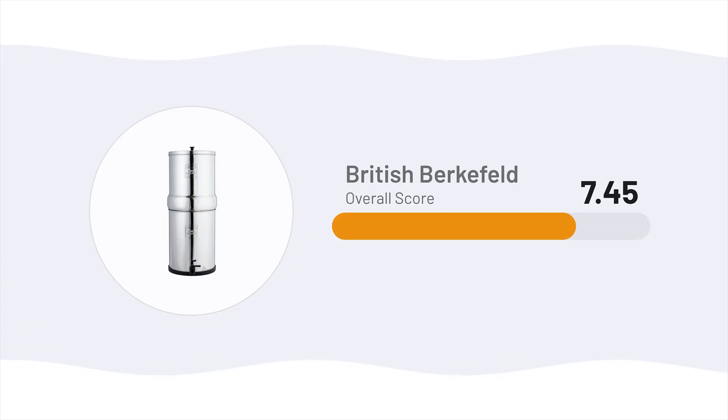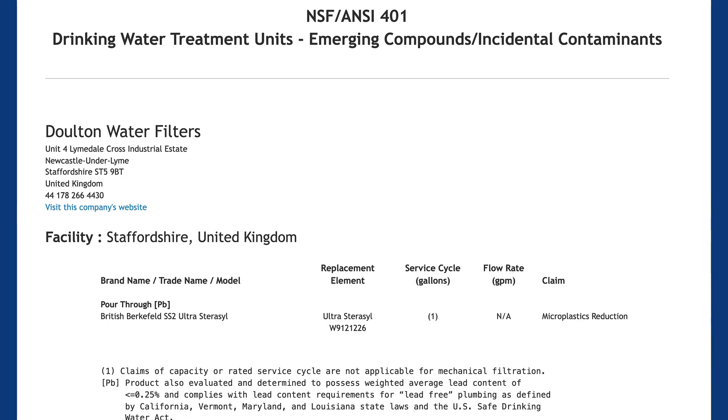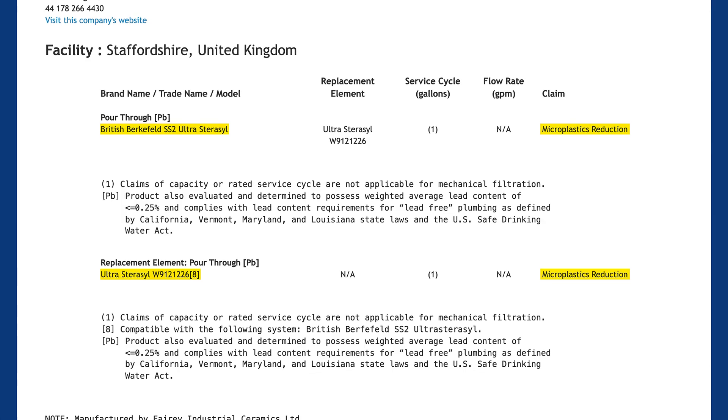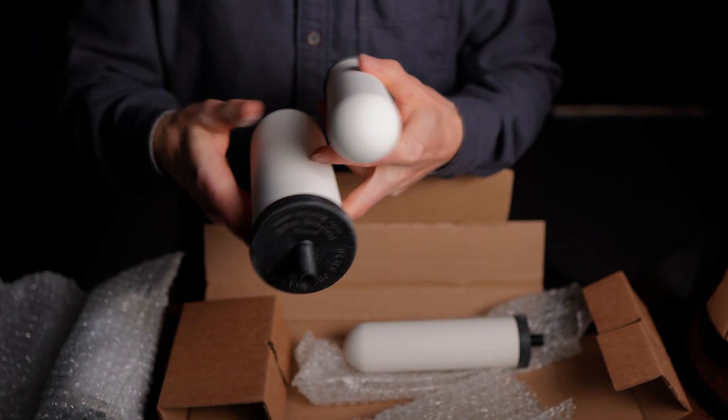If you want to get rid of microplastics without electricity or generating wastewater, our next pick takes a completely different approach. Coming in third on our list is the British Berkefeld, fitted with its Ultra Stericel ceramic filters. This is the only large-volume, gravity-fed system on our list that's certified for microplastics reduction, meeting NSF ANSI Standard 401 for performance. British Berkefeld offers two filter types — the Ultra Stericel and the Ultra Fluoride. While we've tested both, the Ultra Stericel is the only one that's currently certified for microplastics, so that's what we'll focus on for this video.